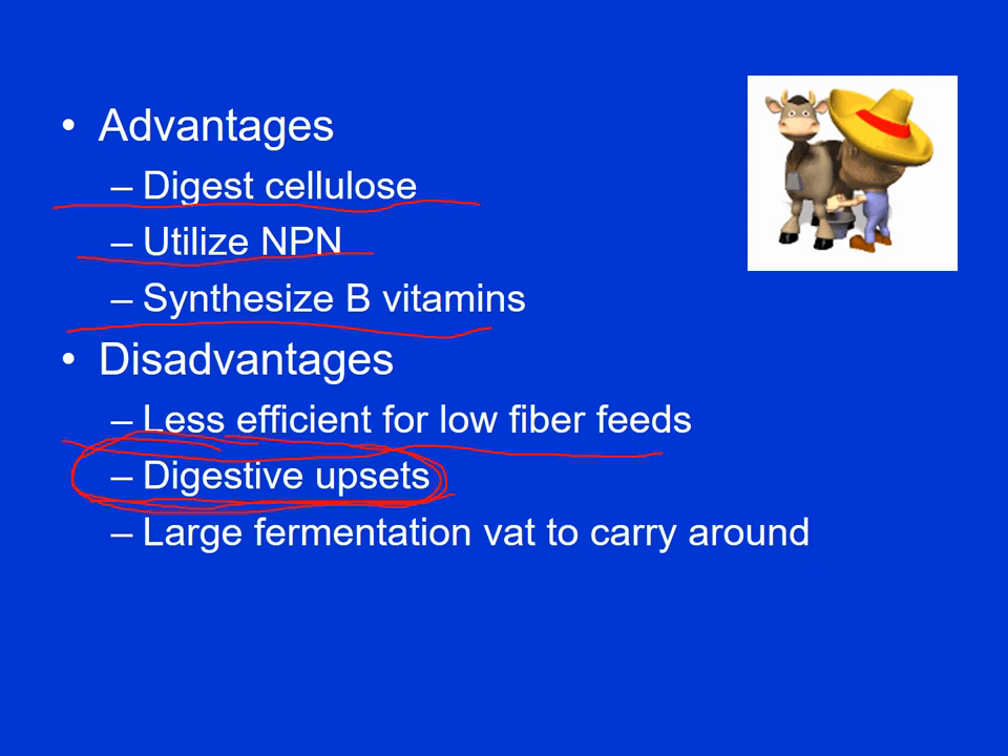Anytime you're feeding a ruminant a low-fiber diet, you've got to be careful about digestive upsets because the rumen likes fiber. Another disadvantage is that large fermentation vat the animals are carrying around every day — that's why cows kind of evolved out on the prairie. They'd eat a lot of feed quickly, then find a place to hide, lay down, and re-chew their cud at their leisurely pace.